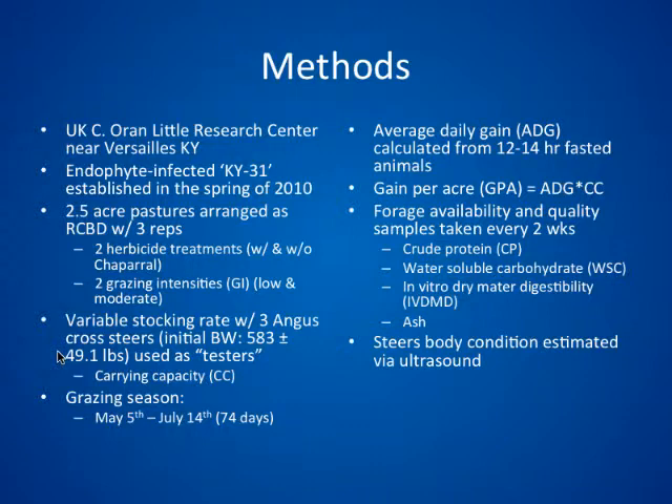Every two weeks, we estimated forage availability using a rising disc meter. We also took quality samples to estimate crude protein, water-soluble carbohydrates, digestibility, and ash. At the end of the study, we also ultrasounded the animals to give us some estimate of body condition.